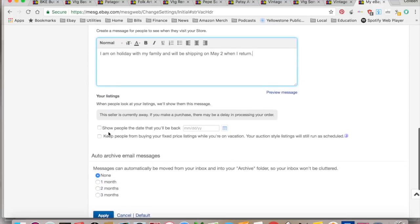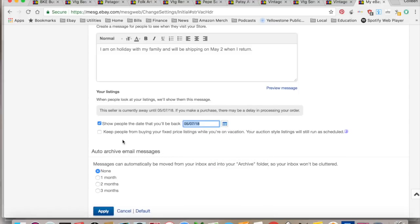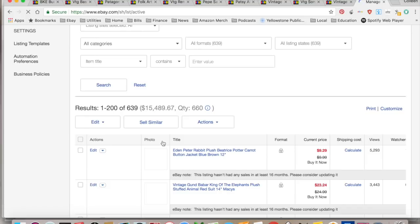That banner goes at the top of your listing, so when they look at it, they know the seller's currently away. You can show people the date you'll be back — a return date. Now this is the part that people get confused: if you don't want anyone to buy anything, they can still buy it if they're watching it, so it's not 100% foolproof. I don't keep people from buying things — I just have that banner at the top that says the seller's away until May 2nd, and then they receive an email if they actually buy something.